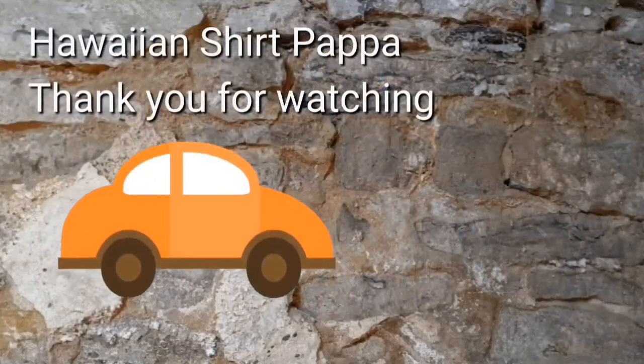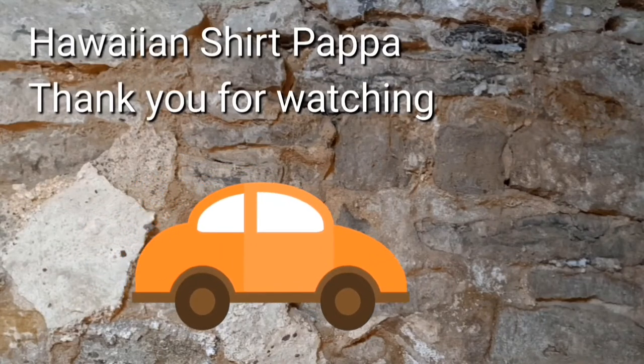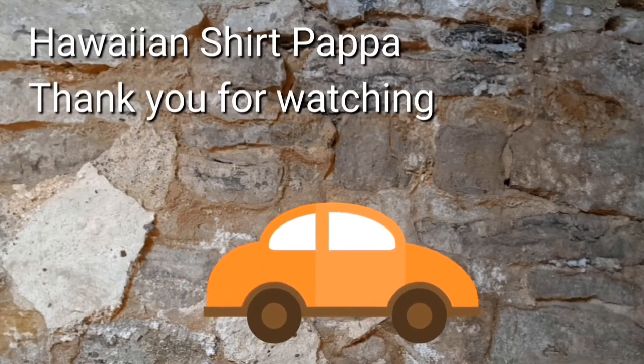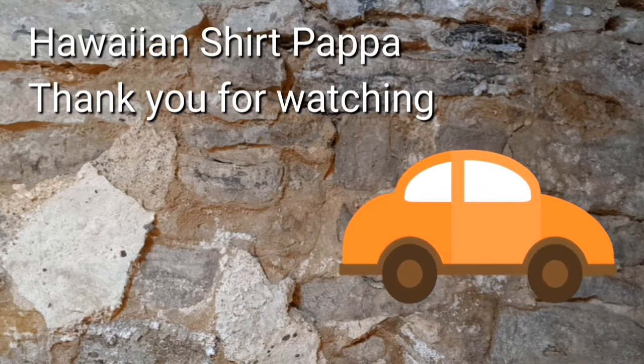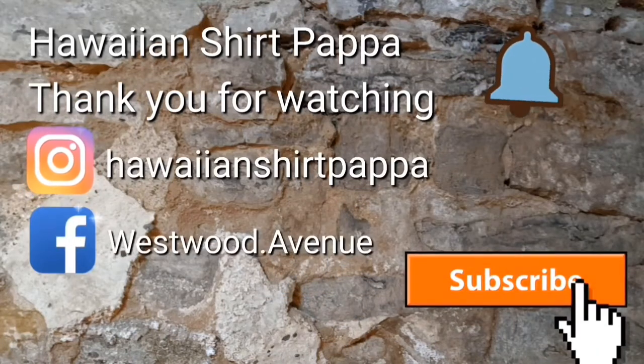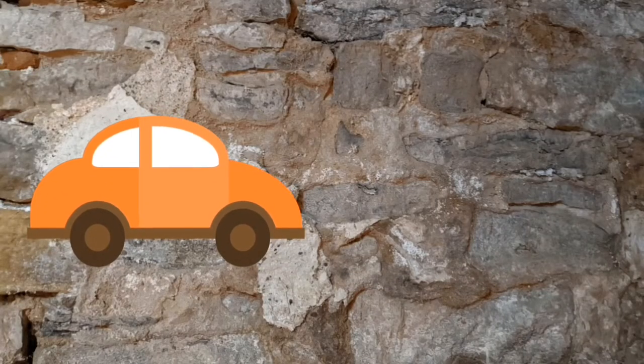Well, thanks for watching. Hope you enjoyed this. We'd appreciate it if you give us a subscribe and maybe a like. And if you'd like, you can hit the bell so you're notified of the next video. Thanks a lot, folks — bye bye.